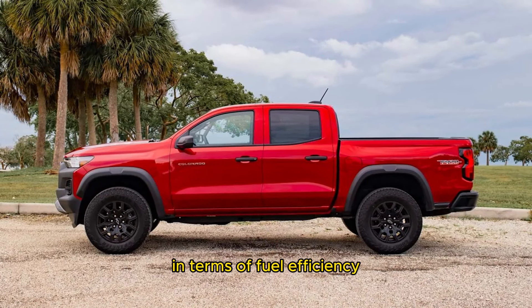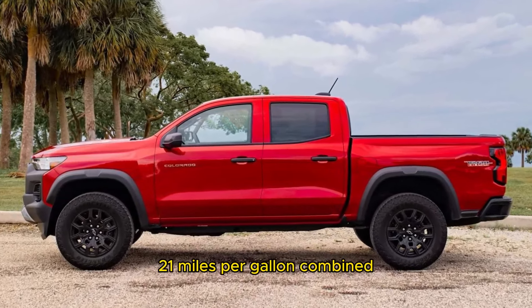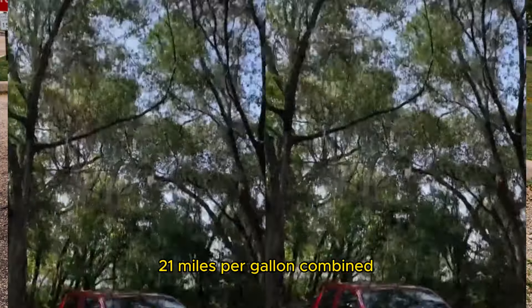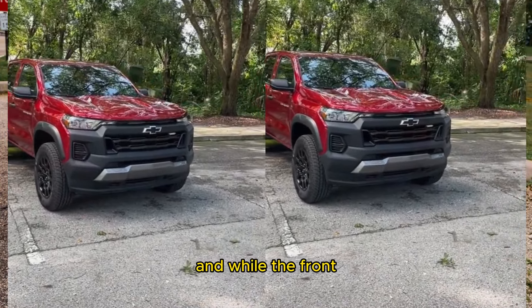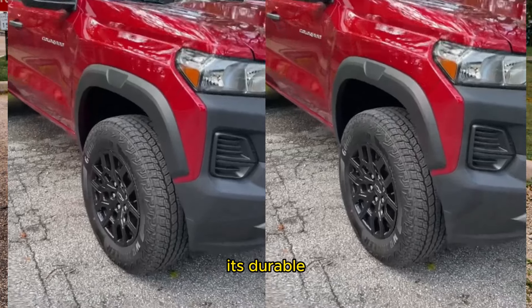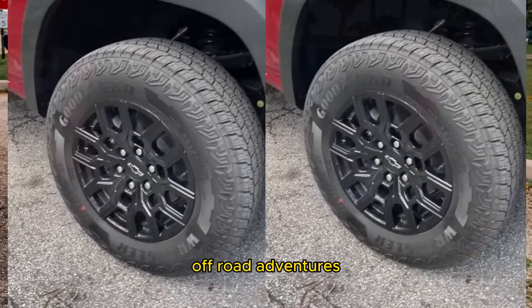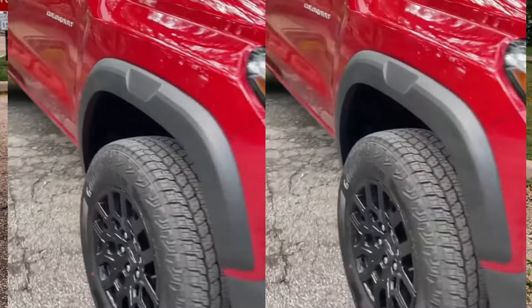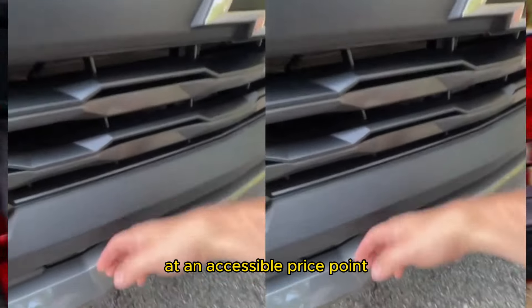Additionally, the interior, while functional, lacks the premium touches found in more expensive models. In terms of fuel efficiency, the Trail Boss returns a respectable 21 miles per gallon combined, making it a practical choice for daily driving. While the front-end design may not appeal to everyone, its durable black plastic construction is well suited for off-road adventures.